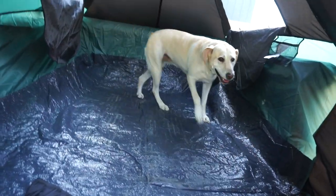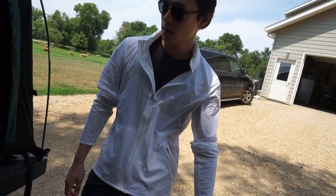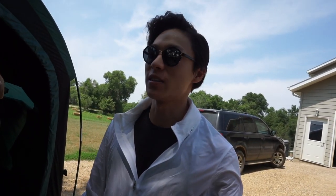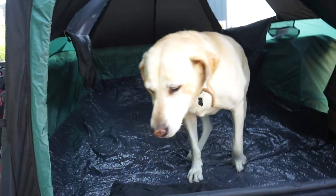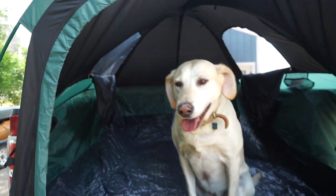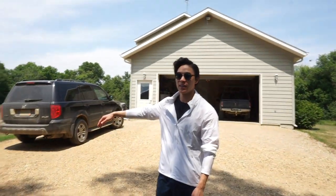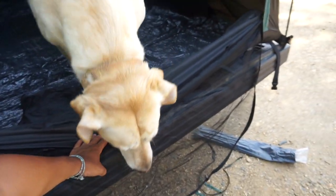Daisy the dog is checking out the tent too. You want to hop in there, Daisy? There she goes! It's pretty big in there, right? It came in such a small box. It's light and fits entirely into this bag. I don't know how I'm gonna squeeze it back in - I'm not the best packer. But you could keep this in your cab or under your seat easily, and wherever you want to camp you can just pop it up.